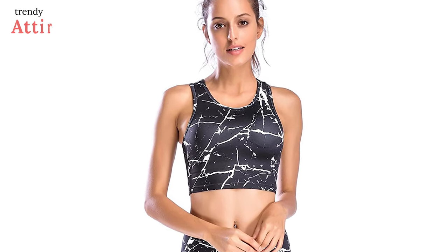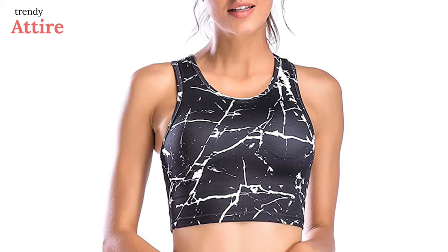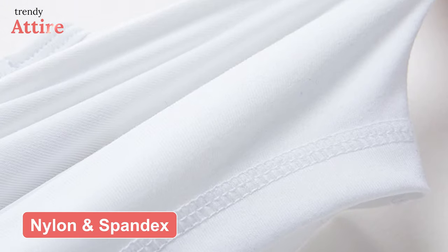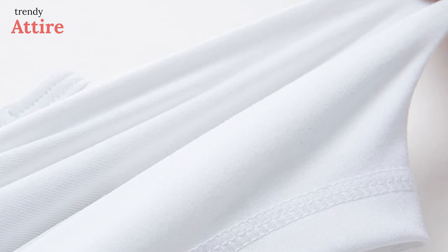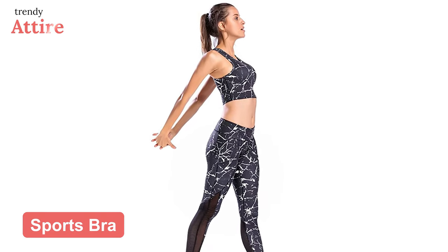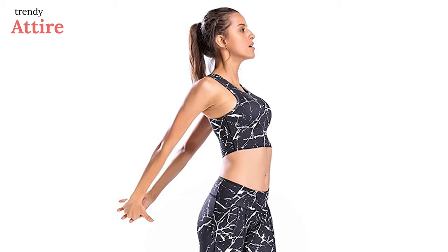If you want a crop top with a built-in bra, the Move With You Crop Tank Top is a great option. It is made with nylon and spandex, which makes it super soft and light on the skin. The fabric is very breathable and moisture-wicking, which will help you keep yourself fresh and cool. It features a sports bra for extra coverage, whether you're at the gym or just heading out.